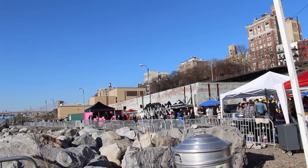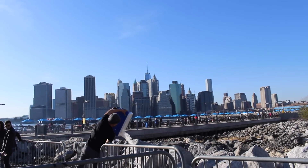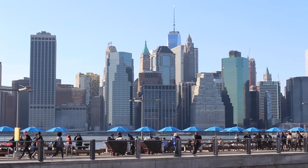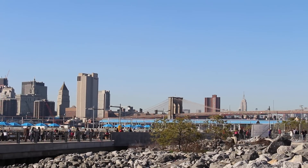We actually got a really, really good grilled cheese — a special grilled cheese with Gruyere and onions. Here's the New York City skyline.